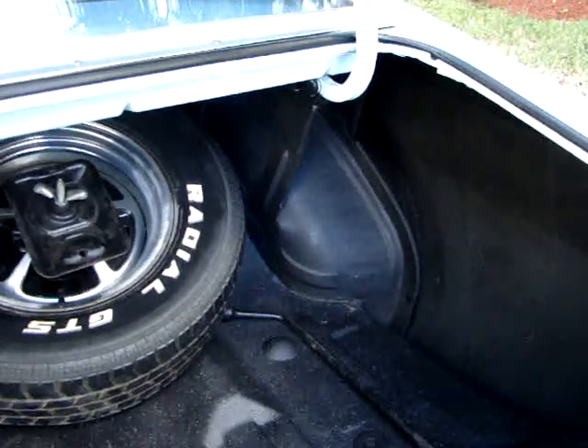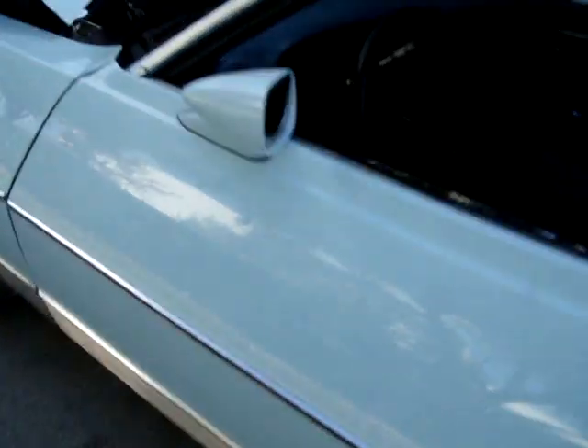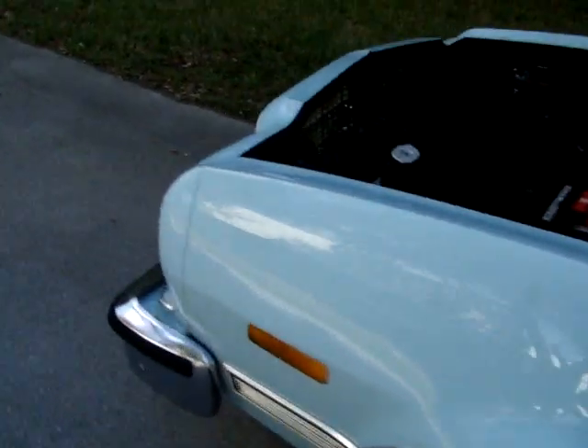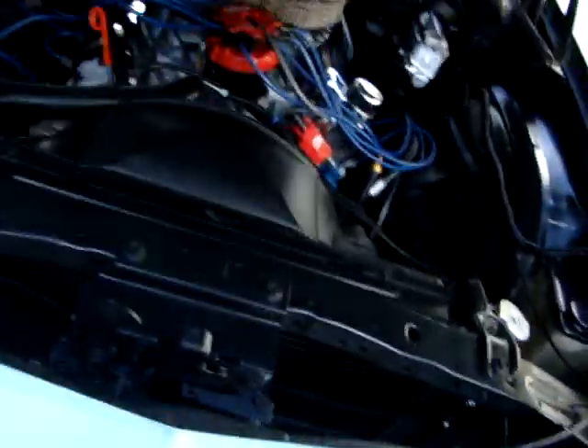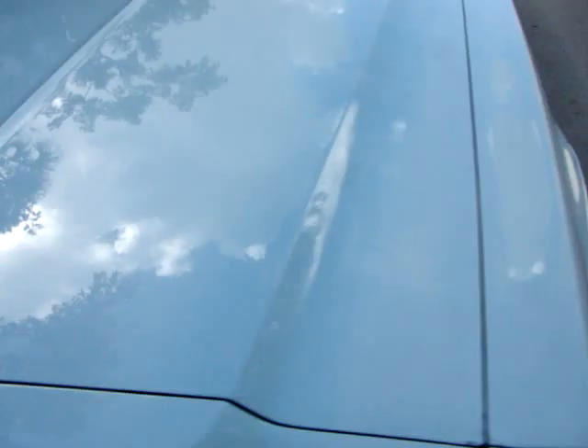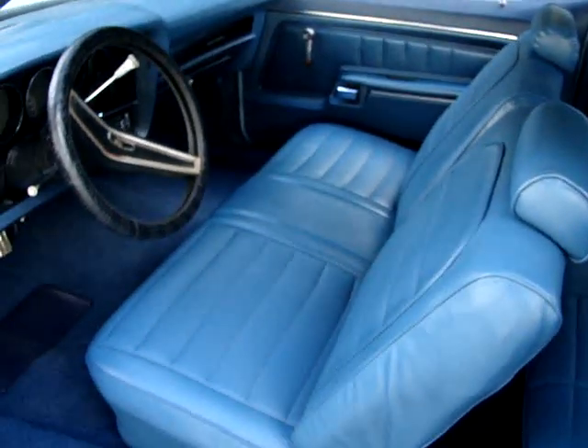It's a trunk — very solid in the trunk. Take it for a little ride. You can see the interior is in good shape.